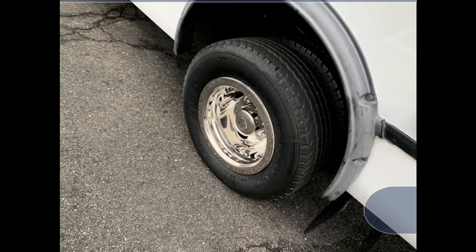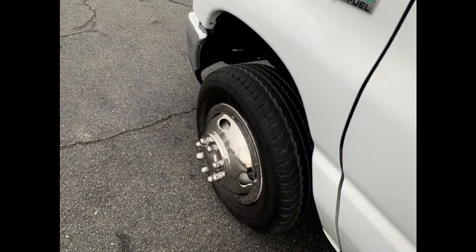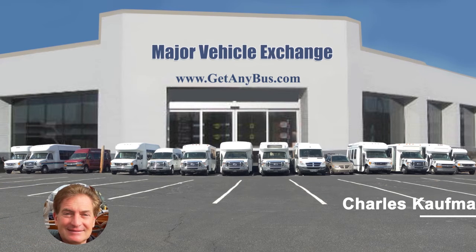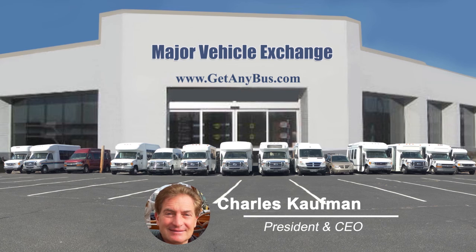The bus has a gray rubber transit floor. The tires with new chrome wheel simulators and rear mud flaps are in very good to excellent condition with a substantial amount of tread remaining. For more information on our used senior living buses for sale, visit www.getanybus.com and call Charlie at 516-333-7483 today.